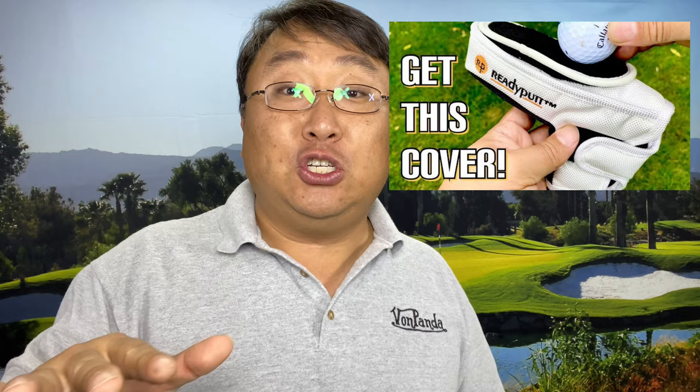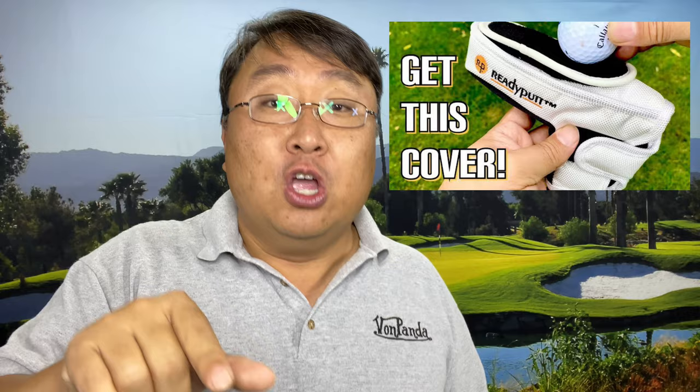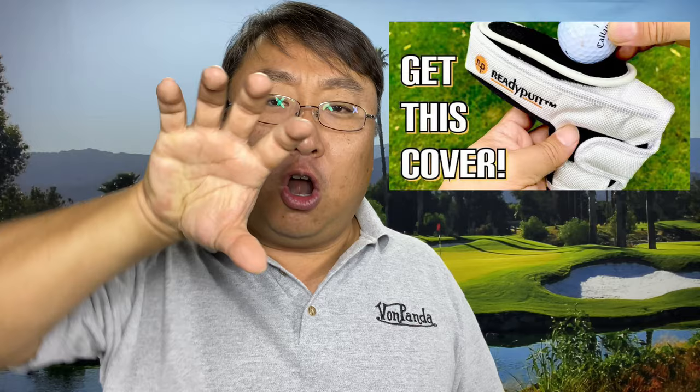Number nine: the Ready Putt Putter Cover. This little putter cover not only protects your putter, but it also provides a ball cleaner, as well as a magnet to hold your divot repair tool and ball marker. It's super convenient, super useful, and at only $25 it's a steal. The only thing to note is that you want to check what kind of putter your person uses — a blade putter takes a smaller cover, while a large mallet head style putter takes a different type of cover.